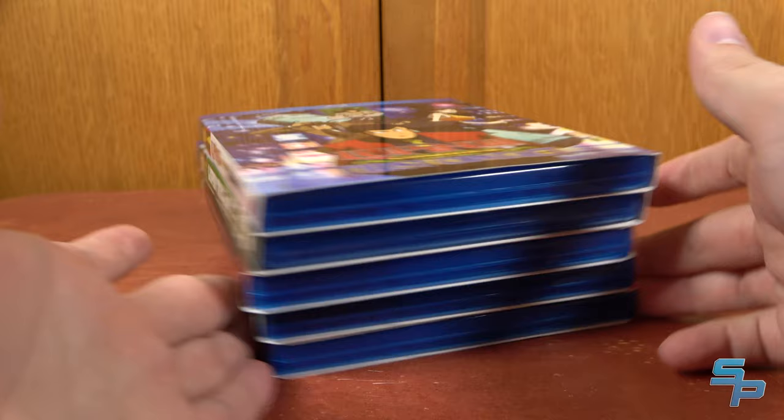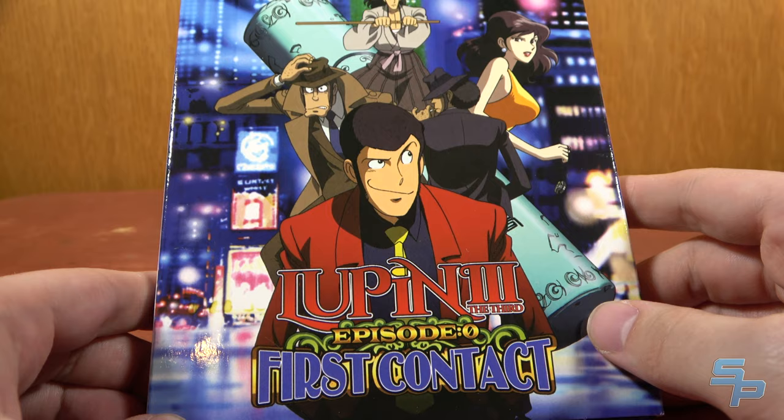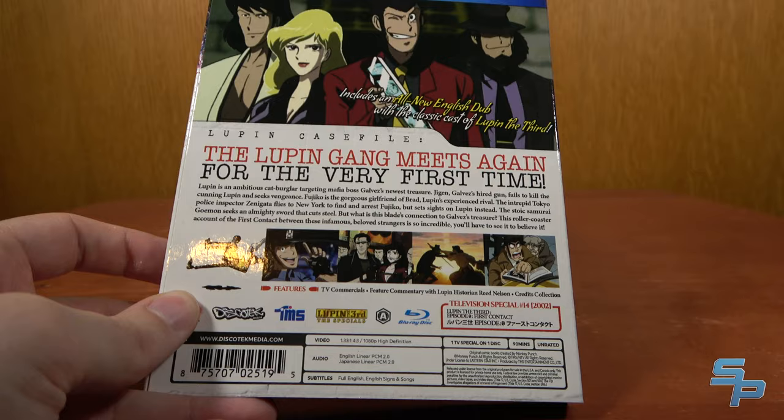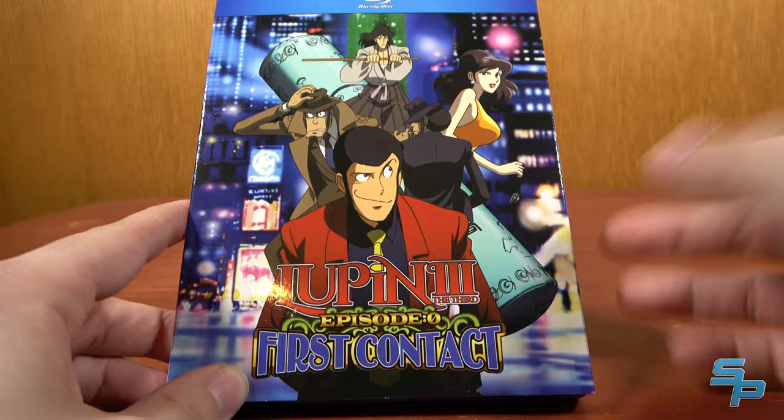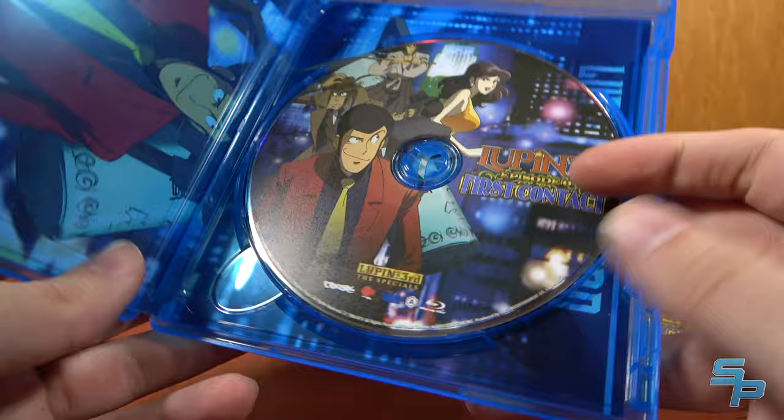First up in anime, Lupin III Episode 0: First Contact. This is TV special 14 from 2002, and it's essentially an origin story, which is pretty neat. It does have an English dub with the Tony Oliver and Friends cast for Lupin. It's a really neat special, and of course Discotek just killed it with this release — excellent stuff as usual.